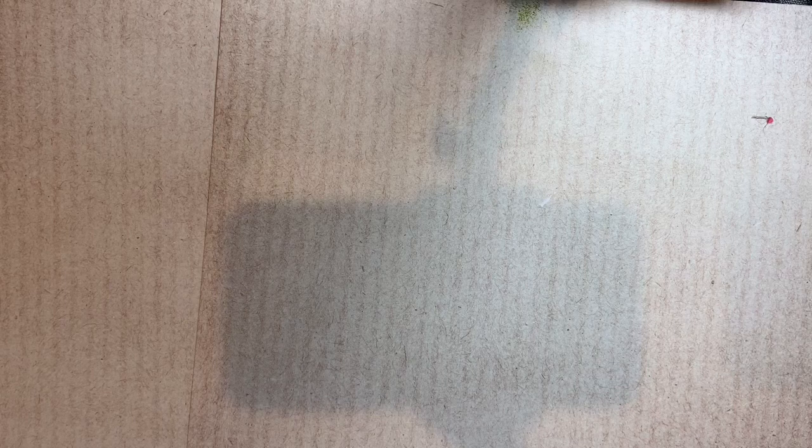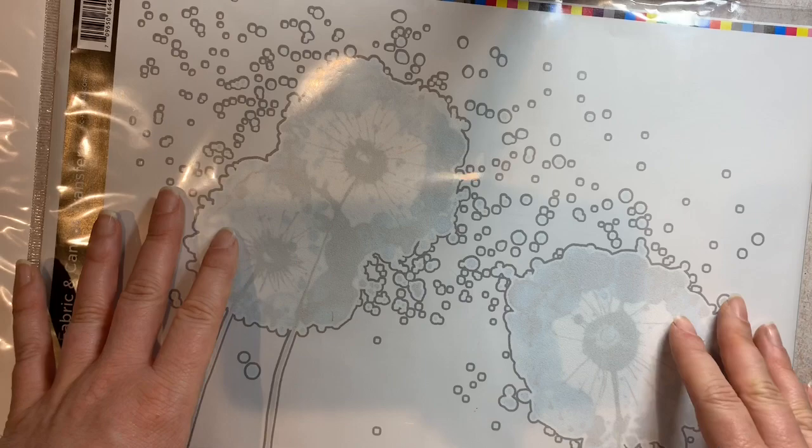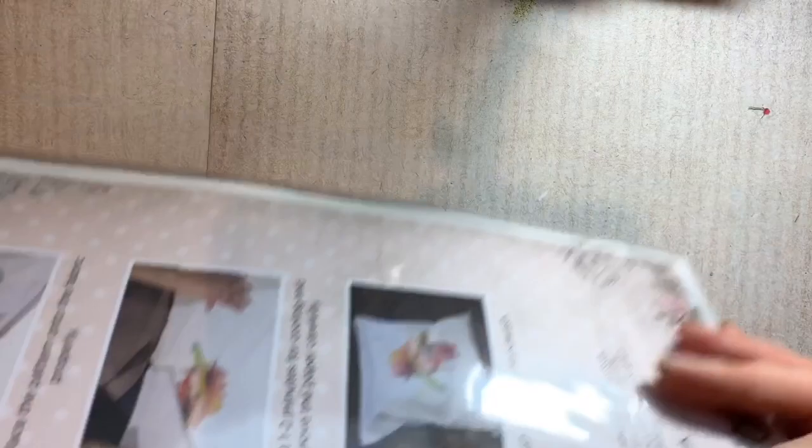I also got this fabric canvas transfer - one that you can iron onto a t-shirt or bag. The issue is they don't give you the full picture clearly on the packaging, so I wasn't going to iron it onto a t-shirt without knowing what the image was. I had to scour the internet to find out, and it is actually a very pretty image - I think it's going to go on a white t-shirt for me to wear. I wasn't sure about it at first, but I might give it a go and if I like it, I might do it again.